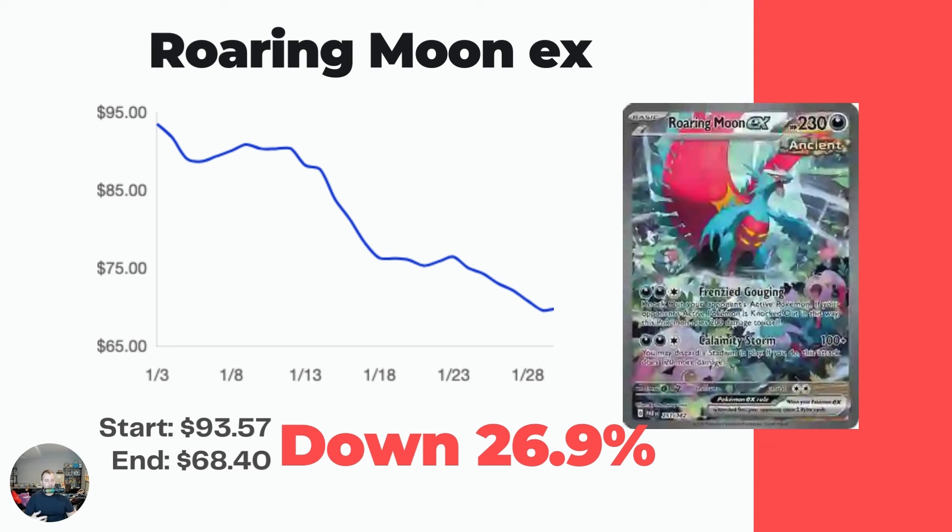Finally, Roaring Moon EX - this was a $115 card not that long ago, now down to $68.40. Over the last month it's down 26.9%, from $93.57 down to $68.40. I think it's just about time for me to either pull this card or grab a copy, because $68 for this card is not too shabby a price. That's it for the presentation - let's open 10 packs of Paradox Rift.